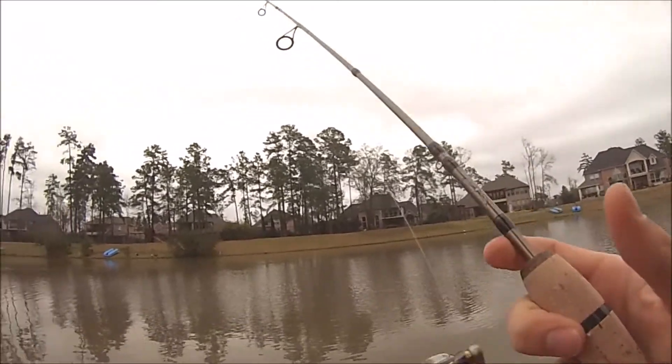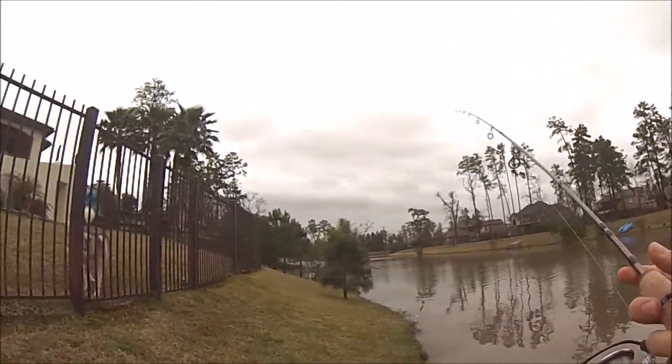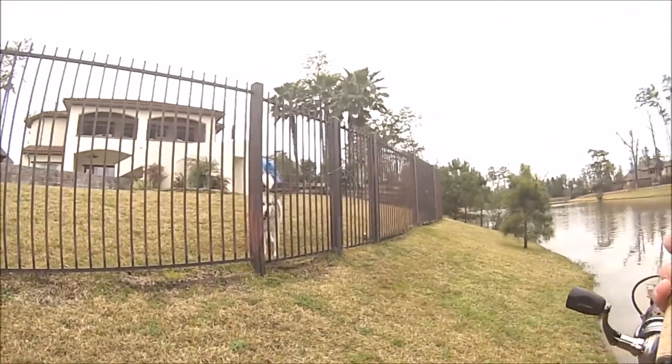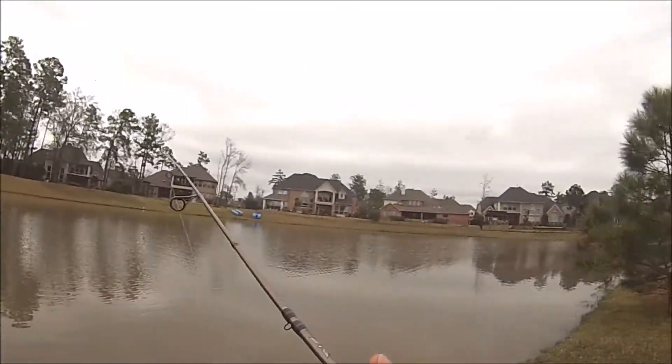I don't think I'm going to be catching anything today, really. There's just way too much wind, and I've got this husky behind me. But he's cool — he's just sitting here watching me fish, no big deal.